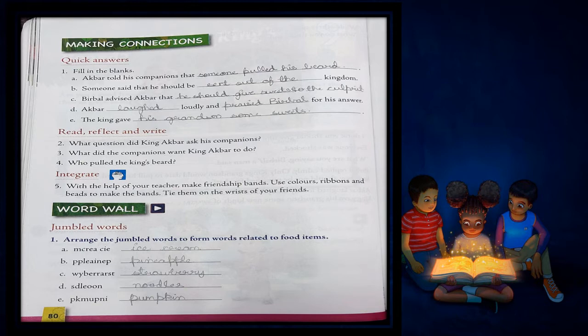D. S-D-L-E-O-O-N. What is this? Many of you like this very much — these are noodles. N-O-O-D-L-E-S. Noodles. E. P-K-M-U-P-N-I. This is pumpkin — P-U-M-P-K-I-N.